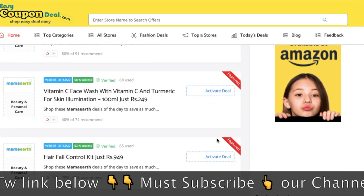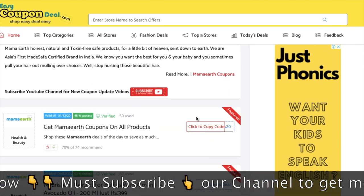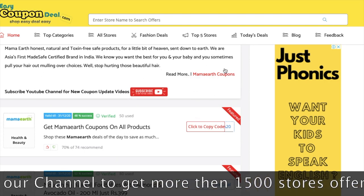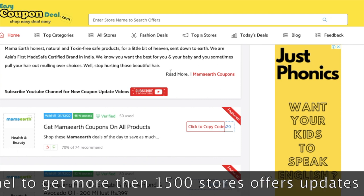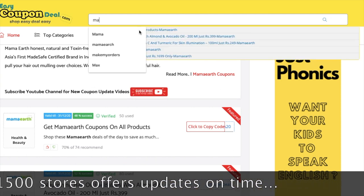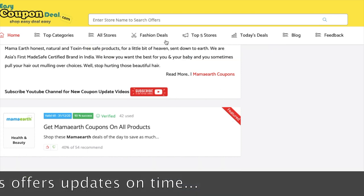These are the general steps which you can follow to find your store. In the store, you can find the page by search, by popular store, and by all store options.